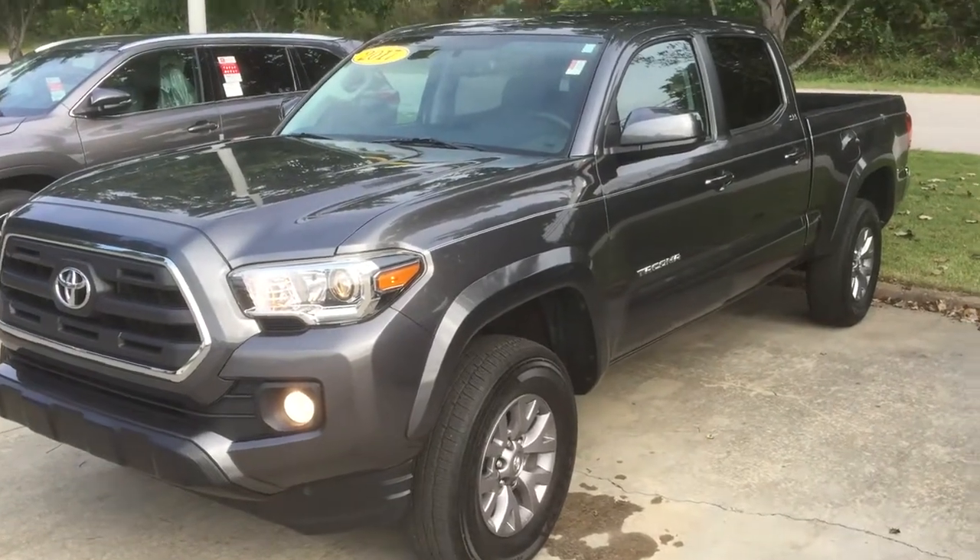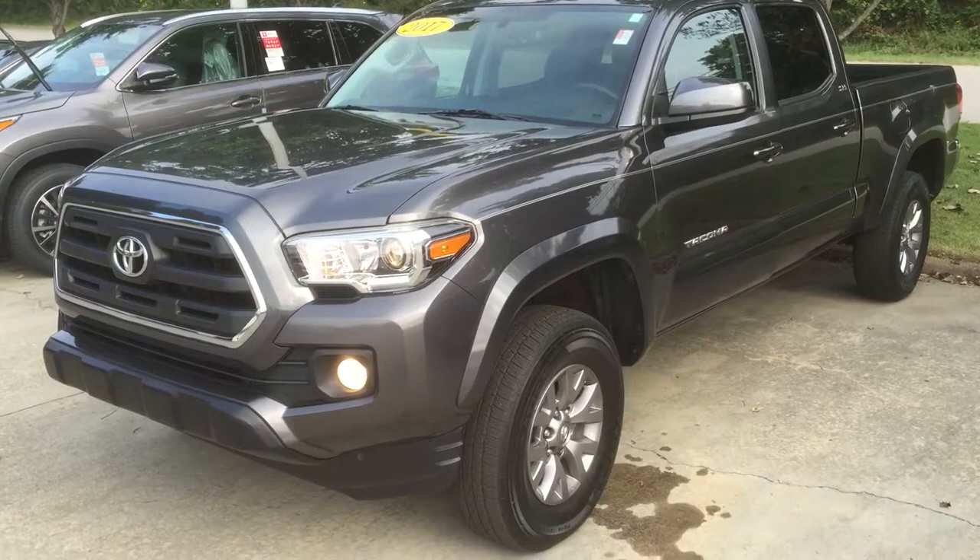Hey Bill, this is Garrett with the Grange Toyota, showing you this 2017 Tacoma SR5.